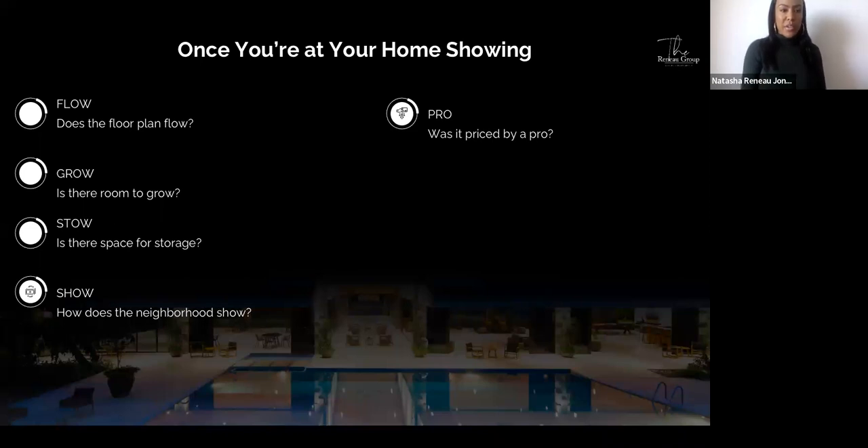At home showings, look for the flow — does the floor plan flow? Is there room to grow? Is there space for storage? How does the neighborhood look when you're driving through — can you see yourself taking a jog there? We're also doing our due diligence and providing price opinions on our end. Was the home priced by a professional? These are all things to consider as you go through the home search process.